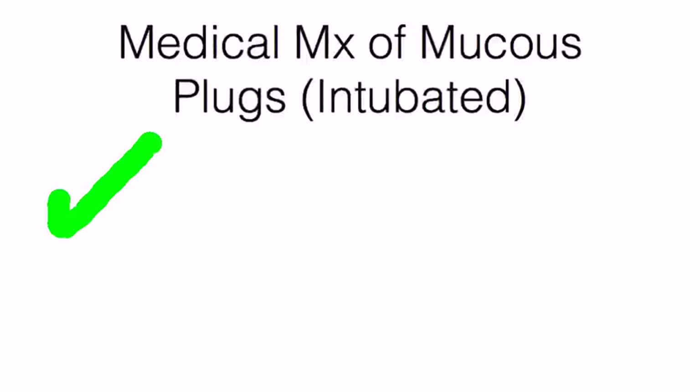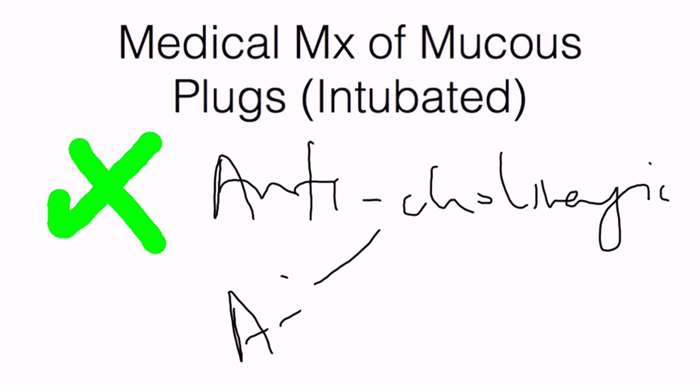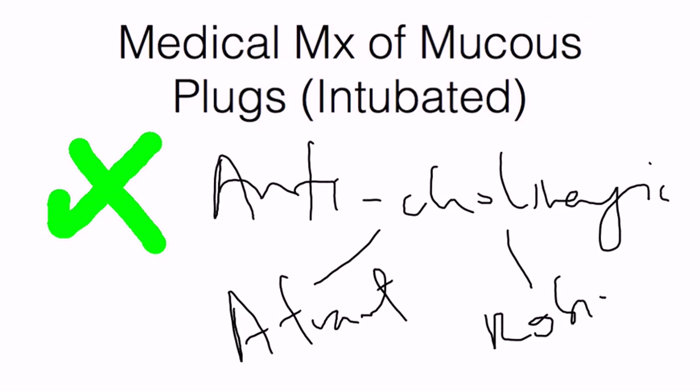The first step is to stop anticholinergics. You don't want anticholinergics on board for these patients, as they tend to thicken secretions and make it harder to mobilize them. Classes of drugs include Atrovent (Ipratropium) and Robinul (Glycopyrrolate). Additionally, if a patient is being diuresed, try to avoid over-diuresis, as that may also thicken secretions and make them harder to mobilize.